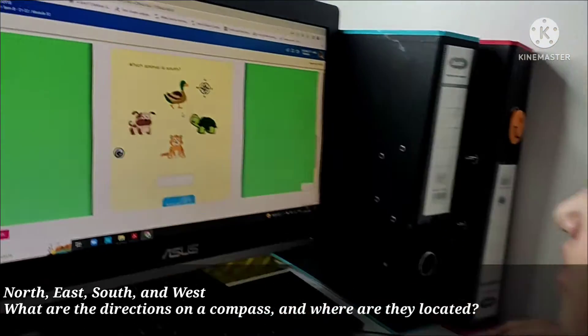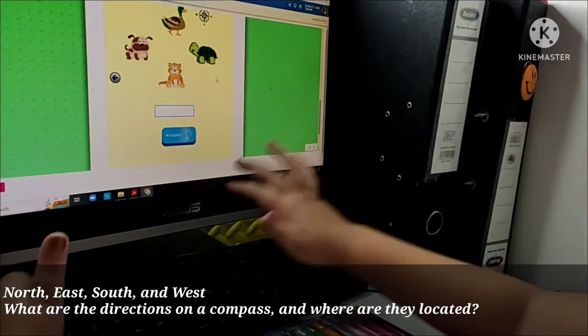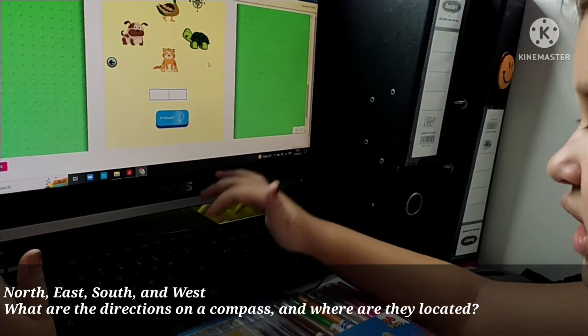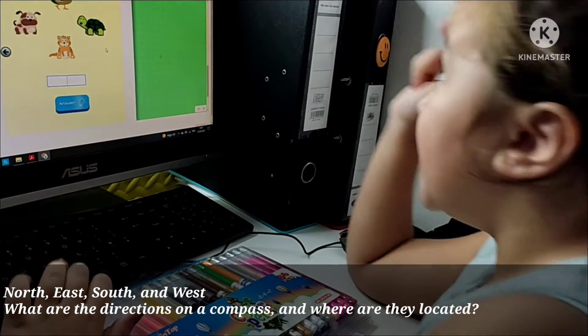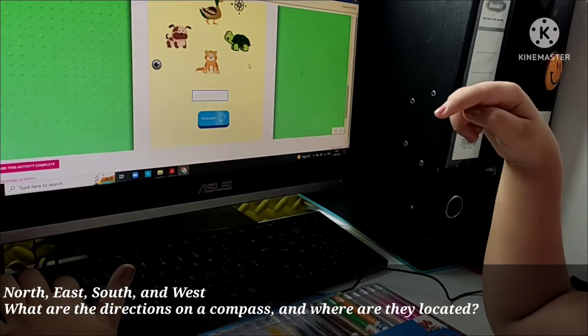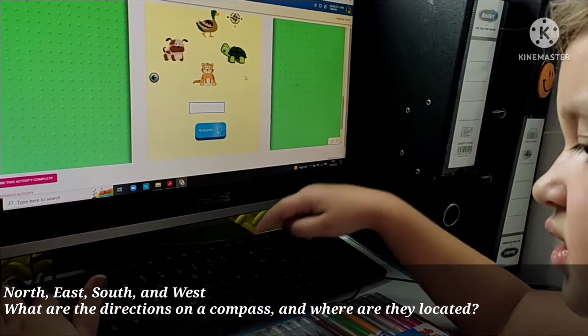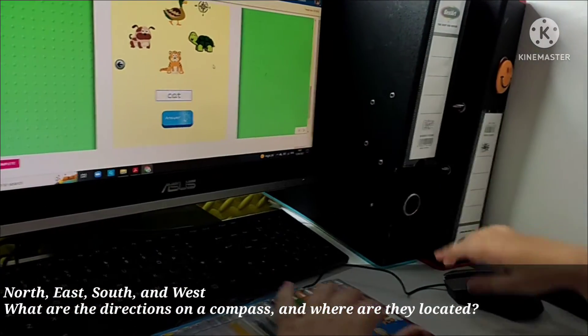Which animal is south? It's a cat. Spell cat. C-A-T. The cat is spelled C-A-T. Correct. C-A-T.